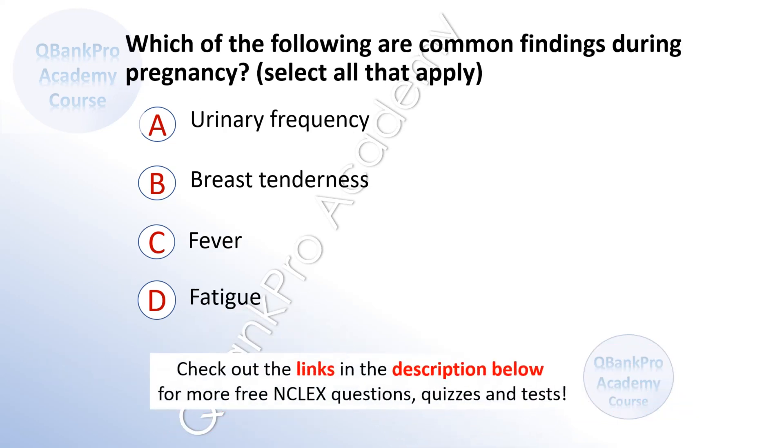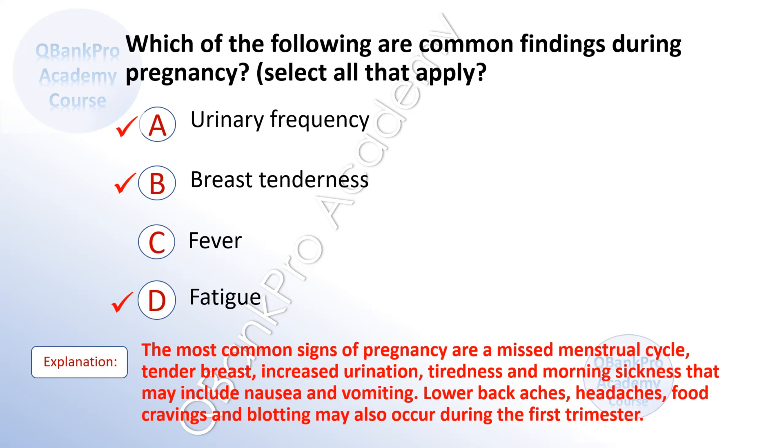Which of the following are common findings during pregnancy? Select all that apply. A. Urinary frequency. B. Breast tenderness. C. Fever. D. Fatigue. The correct answer is A. Urinary frequency, B. Breast tenderness, and D. Fatigue.